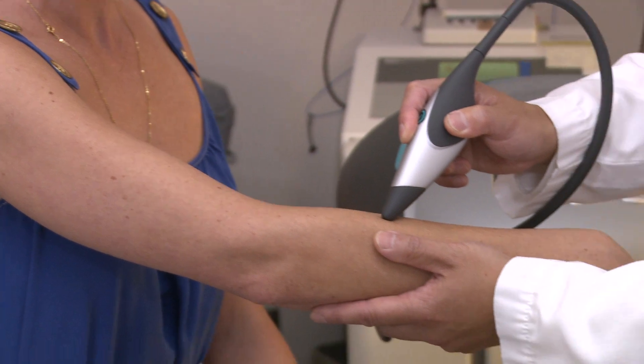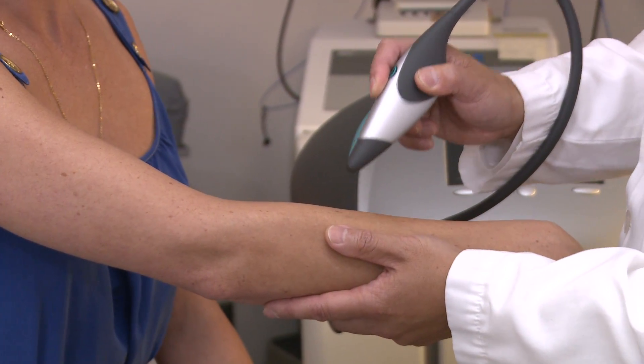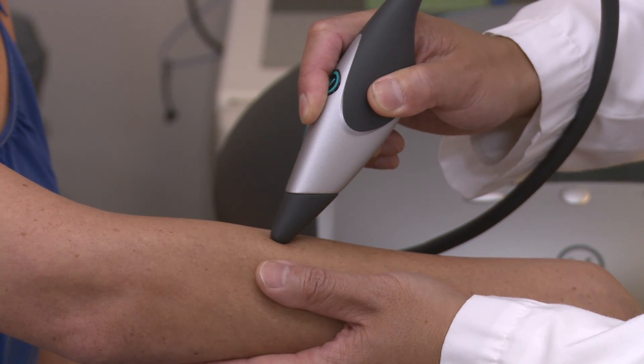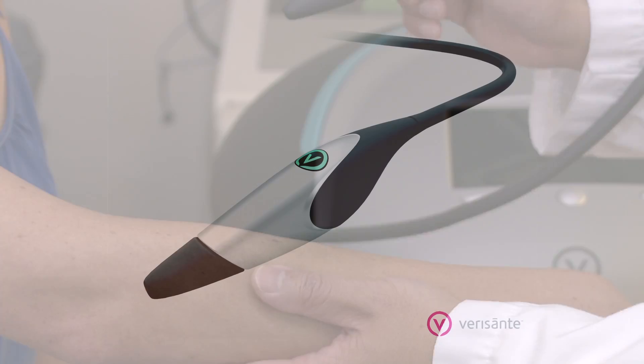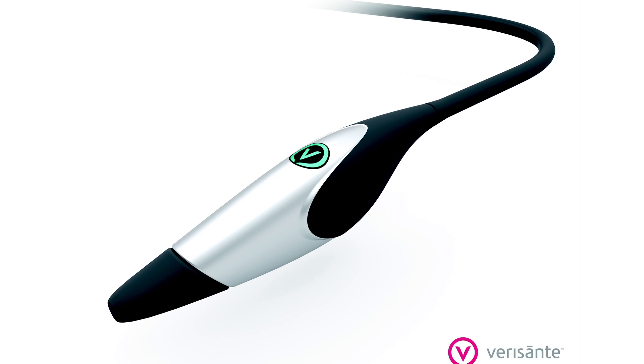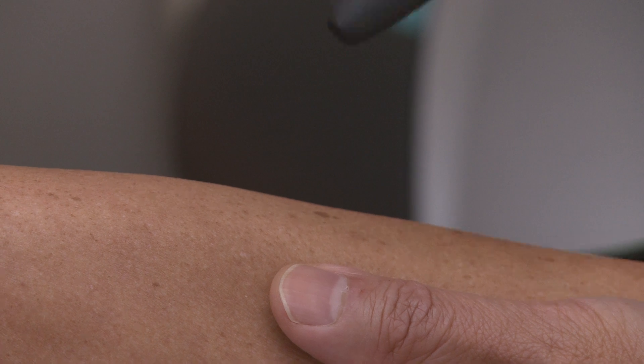These cancers can have a huge negative impact on the patient's life because they can be disfiguring, especially if you have one on your head. You can have it on your nose, your ear, your lip, and the sooner it's detected and the sooner that carcinoma is removed, the less scarring there's going to be.